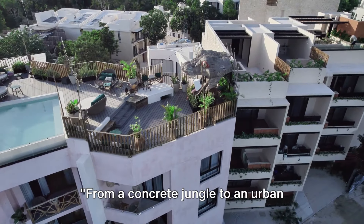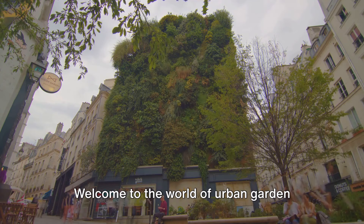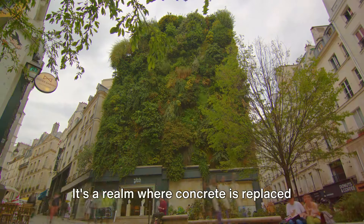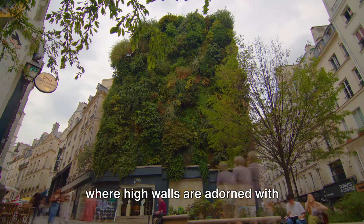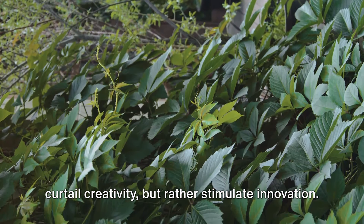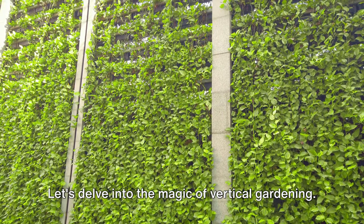From a concrete jungle to an urban oasis, let's start our journey in the heart of the city. Welcome to the world of urban garden transformations, where compact city spaces become green havens. It's a realm where concrete is replaced by clusters of container gardens, and where high walls are adorned with cascading vines. Here, the limitations of space don't curtail creativity, but rather stimulate innovation. Let's delve into the magic of vertical gardening.